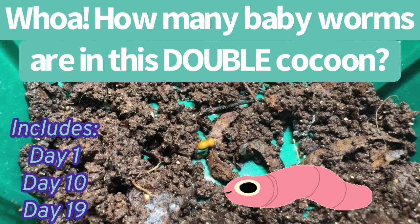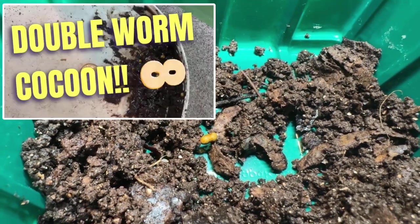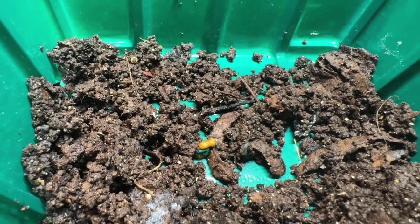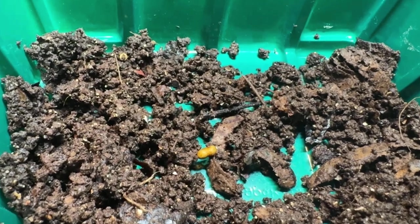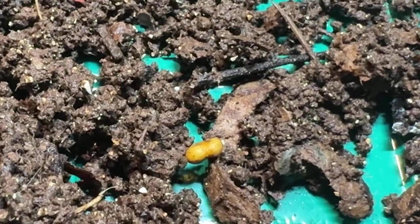Oh my gosh, here we go again. I've got a double cocoon. I'll post a link to my first double cocoon video. Many of you commented, did you follow along to see what emerged? No, I didn't that first time. So in this video, I'm going to follow along and we're going to watch to see what comes out of this double cocoon.